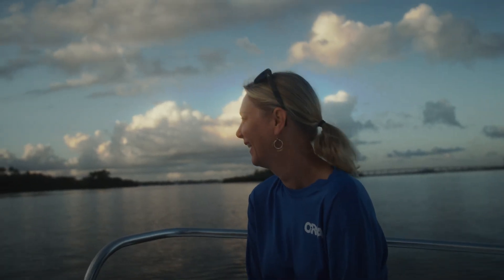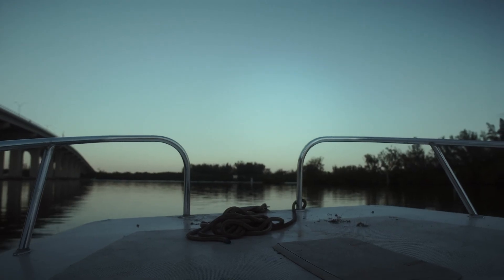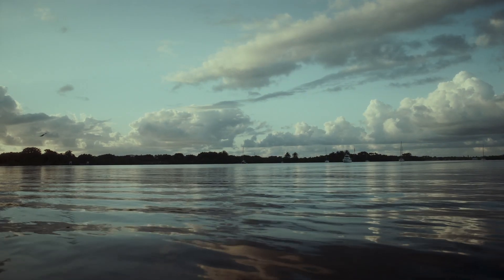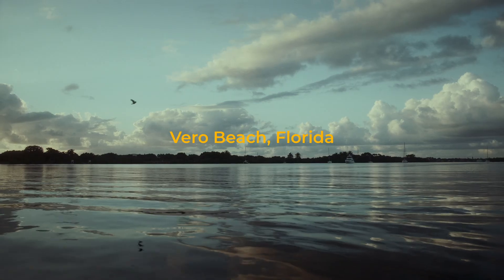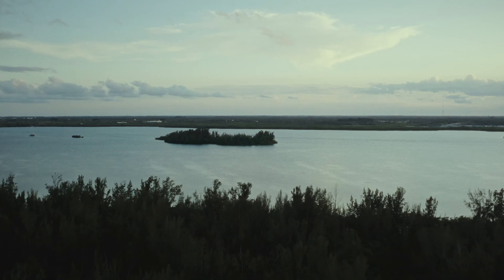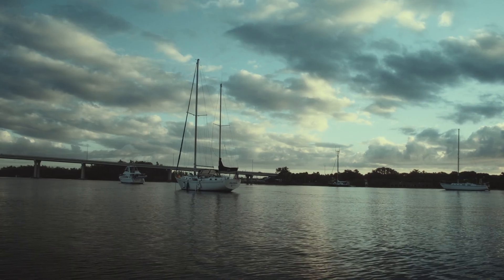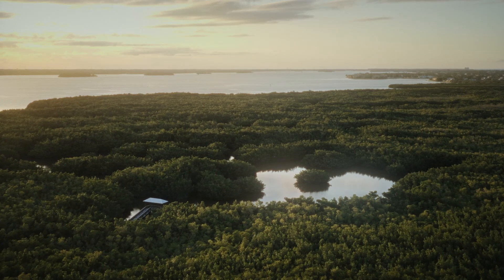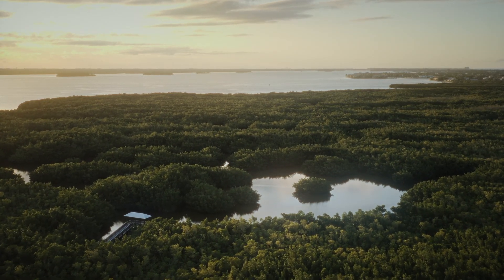My name is Missy Weiss, and I am the Director of Citizen Science and Education with the Ocean Research and Conservation Association, or ORCA. The Indian River Lagoon is an estuary, so that means that its water is a combination of salt water from the oceans and fresh water from rivers, lakes, and streams. That is one of the attributes about the Indian River Lagoon that's so important because it allows it to be incredibly biodiverse.